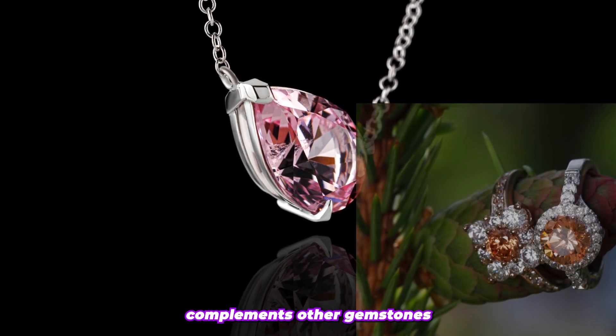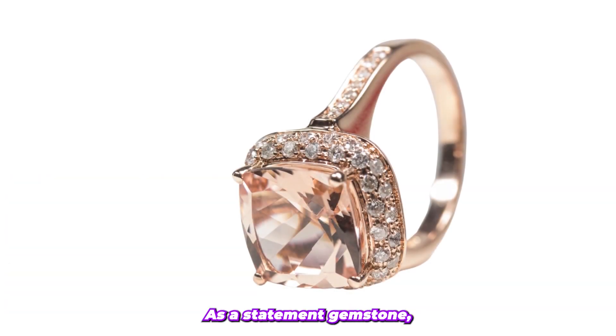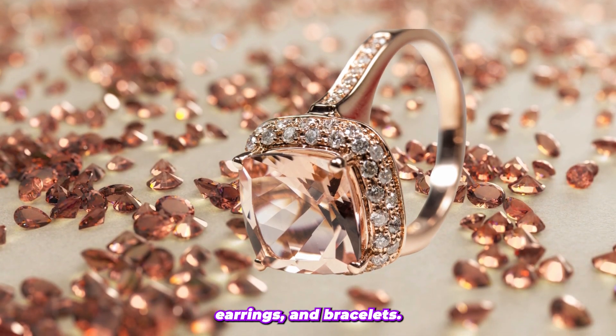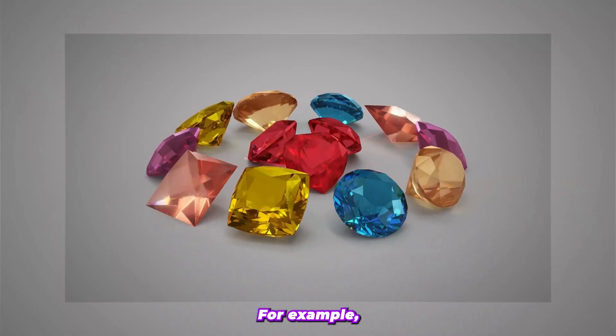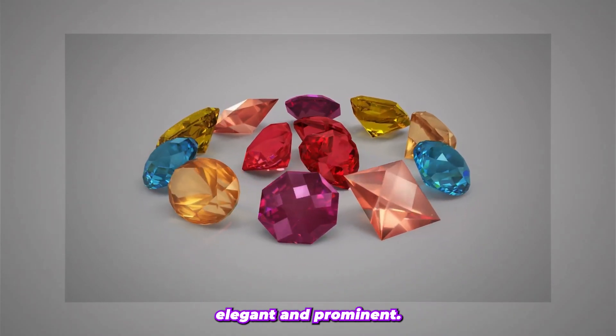Morganite also complements other gemstones such as diamonds and pearls to create unique and elegant pieces of jewelry. As a statement gemstone, it makes a beautiful centerpiece in necklaces, earrings, and bracelets. For example, by combining Morganite with diamonds, the stone becomes more elegant and prominent.